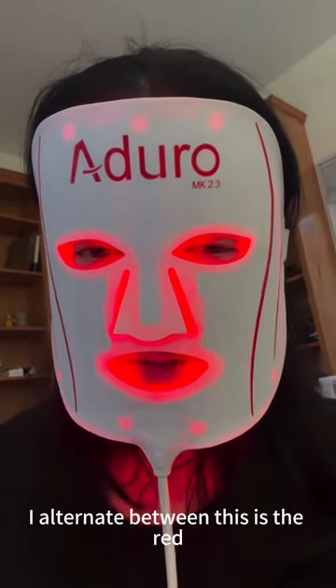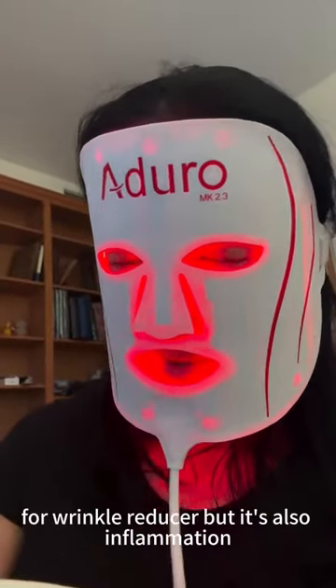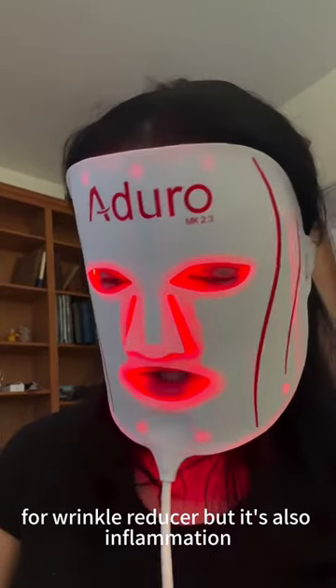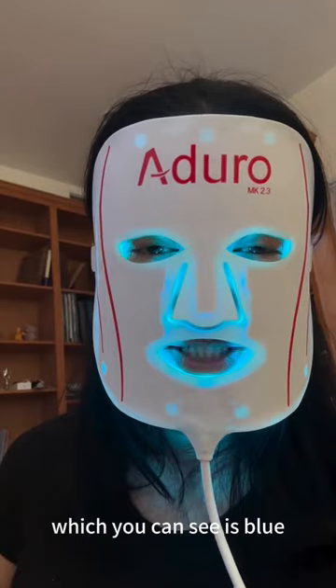I alternate between — this is the red — and I have this here. That is for wrinkle reduction, but it also helps with inflammation. And then there's one which is the skin soother, which you can see is blue.